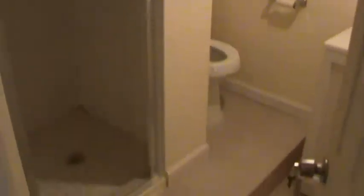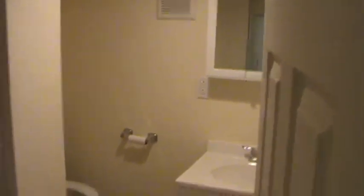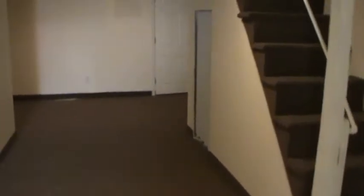The finished basement features wall-to-wall carpeting and recessed lights. A second bathroom with tile shower, toilet, medicine cabinet, and sink. Also a separate laundry room with a washer and dryer, and new glass block windows. There's also a separate utility room with the heater and a brand new hot water heater. Underneath the staircase there is also a small storage area with an accordion style door.